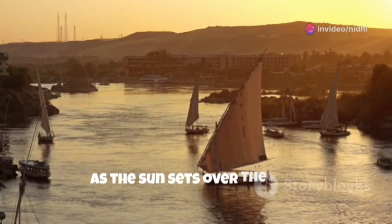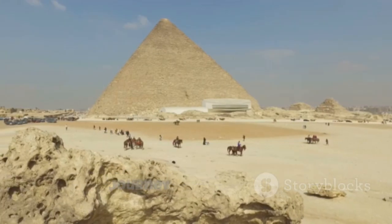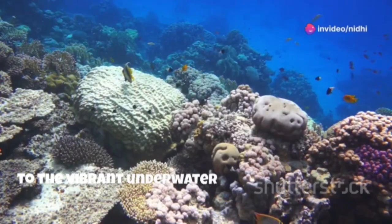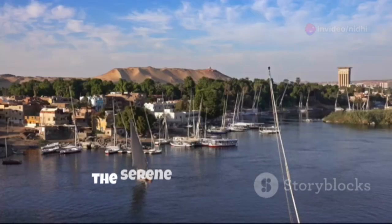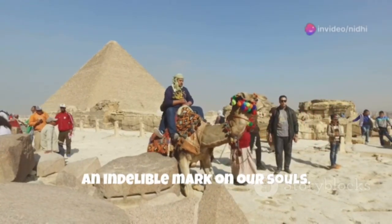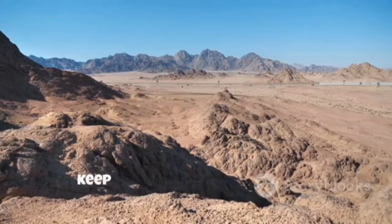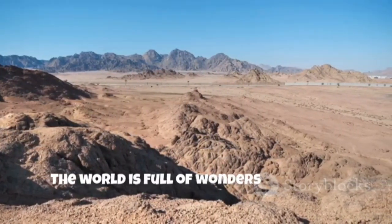As the sun sets over the Nile, casting long shadows across the land, we come to the end of our incredible journey through Egypt. From the ancient wonders of the pyramids to the vibrant underwater world of the Red Sea, from the historical treasures of Luxor to the serene beauty of Aswan, Egypt has captivated our senses and left an indelible mark on our souls. Remember to like, subscribe, and hit that notification bell for more travel adventures. Until next time, keep exploring and stay curious. The world is full of wonders waiting to be discovered.